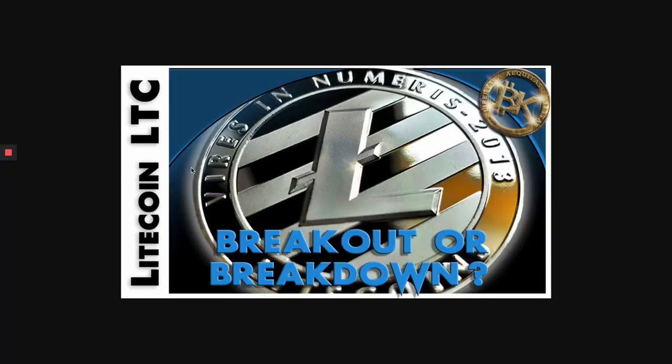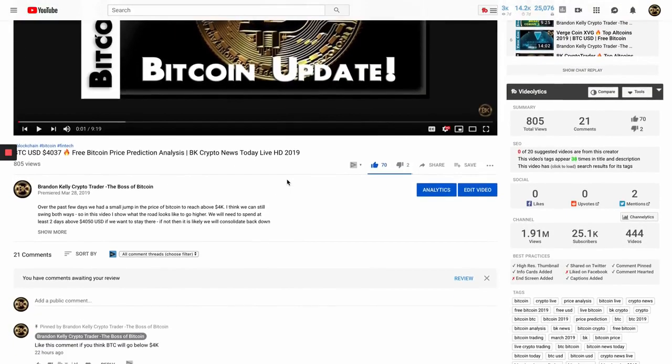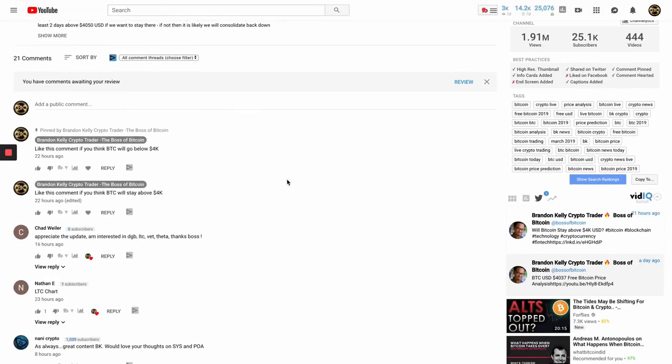My people, it's about that time. Today is Friday, March 29th. We're going to be looking at LTC to the BTC on a 343, compliments of the Boss Method. My name is BK the Crypto Trader, also known as the Boss of these charts. Today we're looking at Litecoin — shoutout to Big Chad and Nathan, who both requested Litecoin in the comments of yesterday's video.